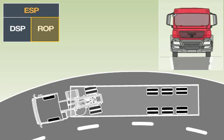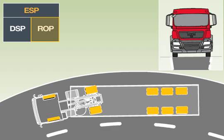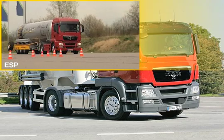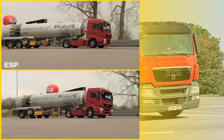By applying the brakes to all the wheels, the ROP prevents the vehicle from rolling over when bends have been negotiated too quickly. Installing ESP in vehicles prevents 44% of all single vehicle accidents.